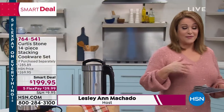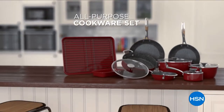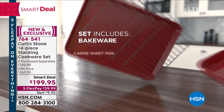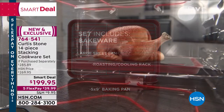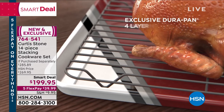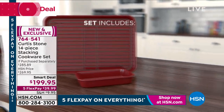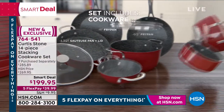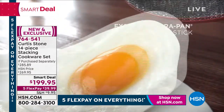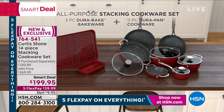We're heading over to our Smart Deal. If you shop with HSN, you know Smart Deals are second only to our Today's Special. What we're doing here is an entire kitchen — not the junk pieces or filler pieces, but all working, versatile pieces. A big 14-piece set coming your way for basically over $85 off retail, or $70 off our HSN price.